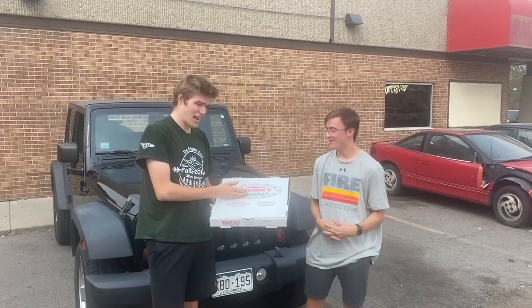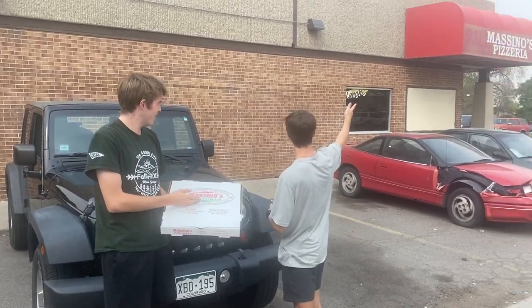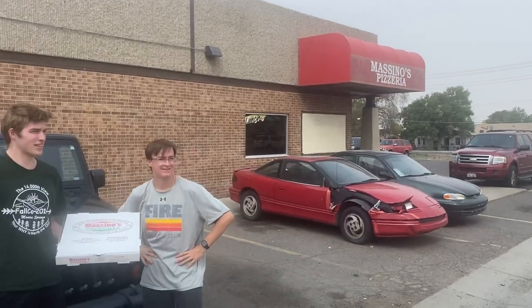All right, Kevin. It's pizza review time. We're at Messino's Pizzeria, right over there. Second pizza review of the week. Sunday special.